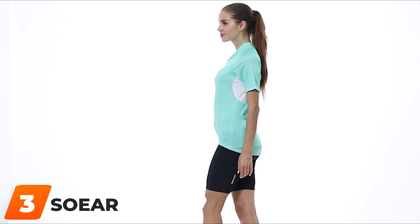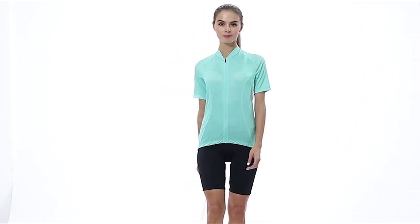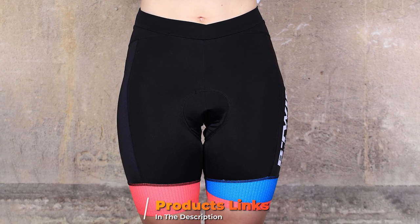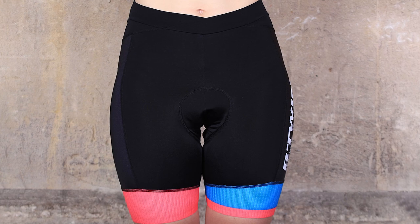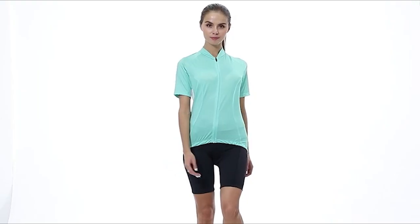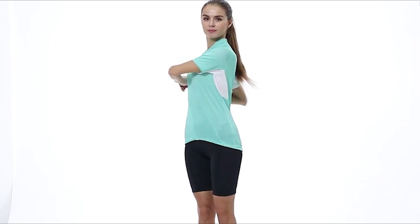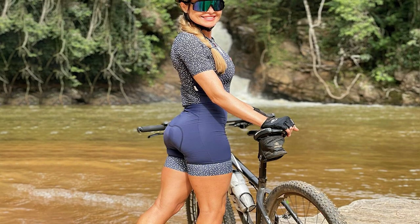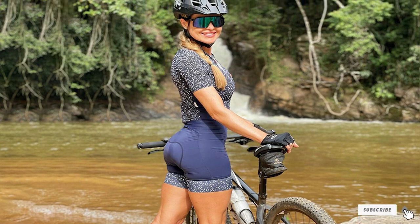The number three position is held by Soar Women's Cycling Shorts. The Women's Cycling Shorts from Soar were clearly designed with comfort and functionality in mind. From the 3D gel padding in the seat to the lightweight compression and silicone leg grippers, you can count on these shorts to stay in place and keep you dry and comfortable for your entire ride. There are several different colors to choose from, and each one has reflective logos for night rides.